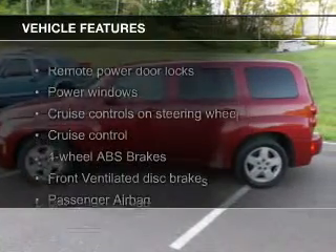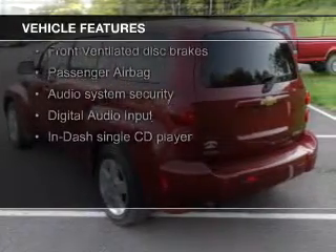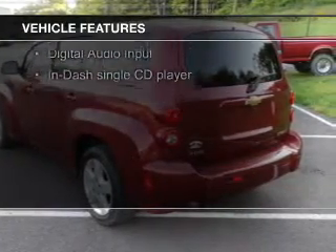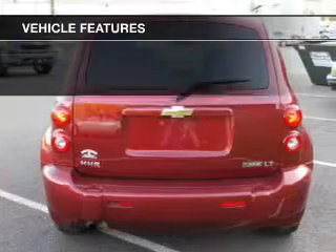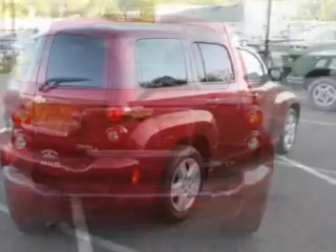The features include a satellite radio, digital audio input, an auxiliary input, remote start, steering wheel controls, an adjustable tilt steering wheel, an alarm system, power seats, cruise control, and keyless entry.